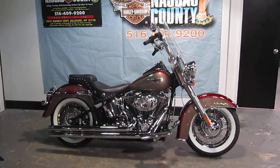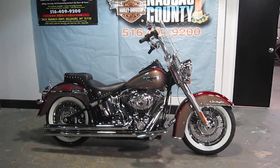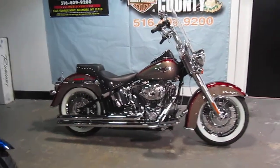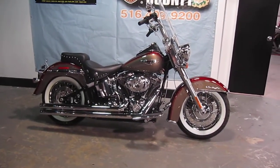Hello, we are Harley-Davidson of Nassau County in Belmore, New York. Got a nice bike for you here today — a 2009 Softail Deluxe FLSTN in two-tone red and gold. Miles are 3,977 miles, stock number is U844.